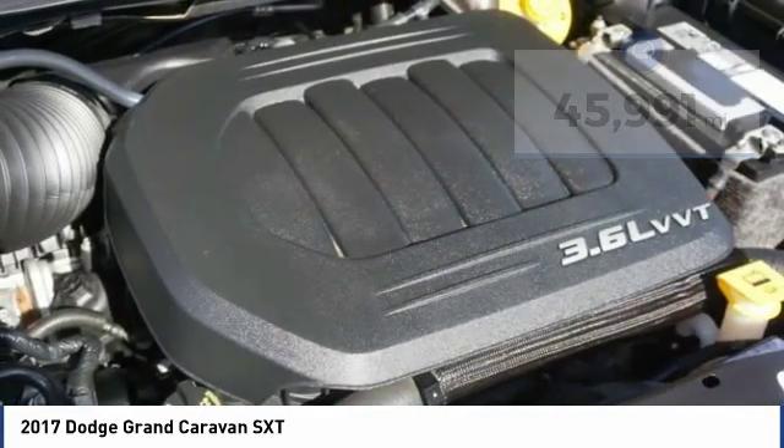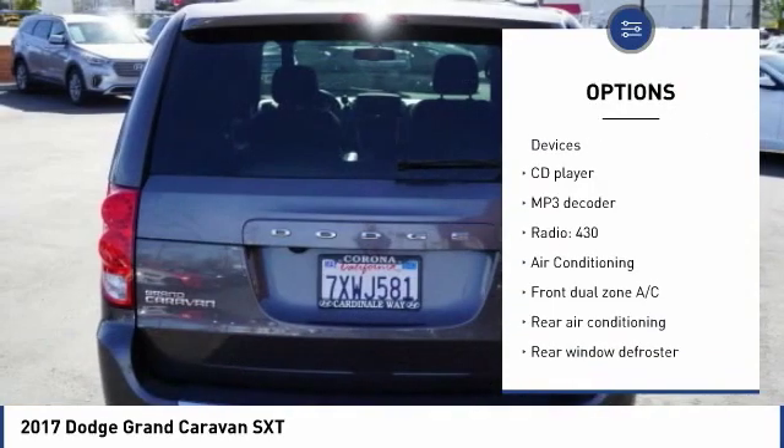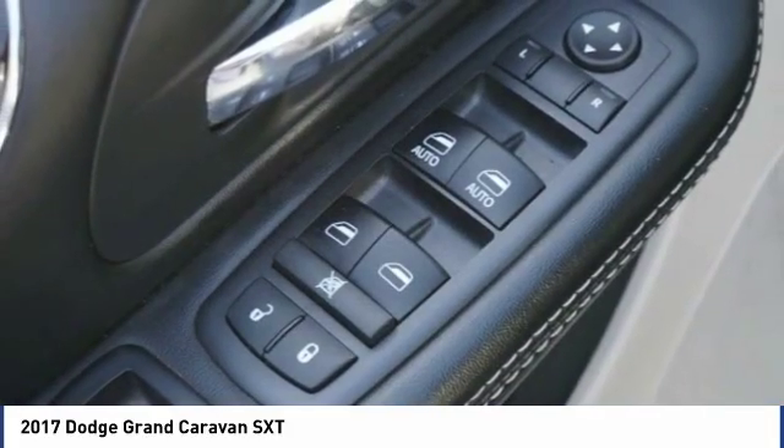Here are some of this vehicle's great options: traction control, power lift gate, keyless entry, dual airbags, air conditioning, Bluetooth, power steering, one owner, alloy wheels, and four wheel disc brakes.